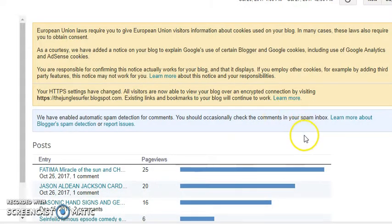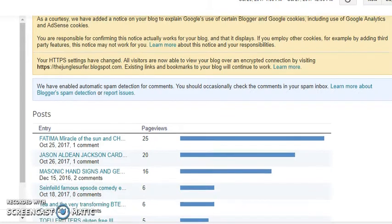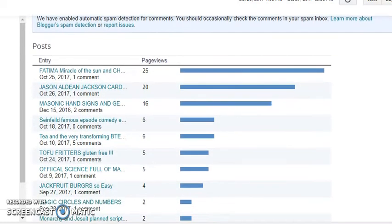Yesterday I made a video about my blog, and lo and behold a few people went over to have a look. Usually it doesn't get too many views — about four or five views in a whole week, even though it's been there for years. It really makes you think why bother. But a few people have had some benefit, and certainly the Fatima one and the JA Jack Ace is definitely an interesting idea. I've made a video about that anyway.